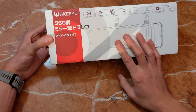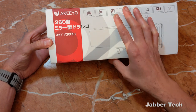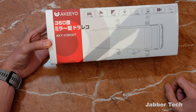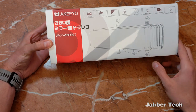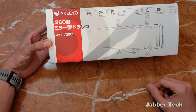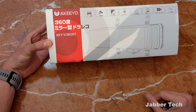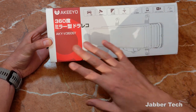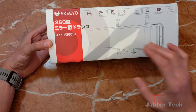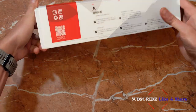A couple key specs I want to mention about the Akio 8KY V360ST camera. It's a premium high-end dash cam with that 360-degree panoramic recording feature. You get 1920 front recording, 1920 rear recording, and the side camera records at 1080. You also get GPS, a parking monitor, Sony Starvis lenses, and just about every other feature you'd expect on a high-end camera, including this really awesome 12-inch LCD panel.